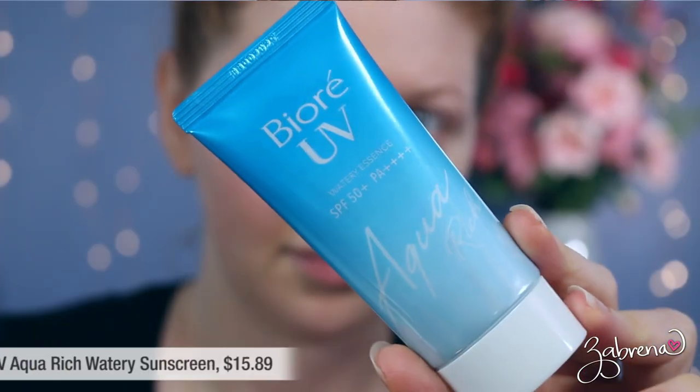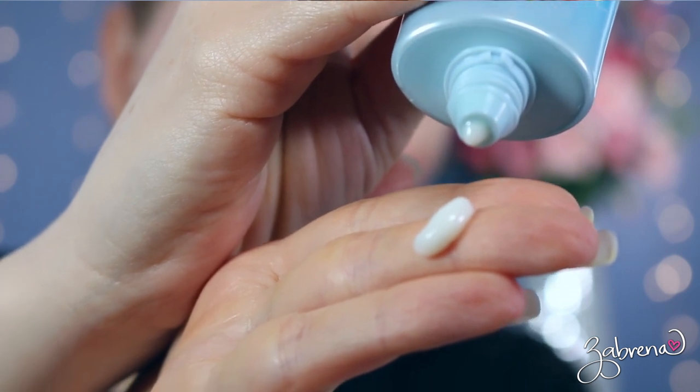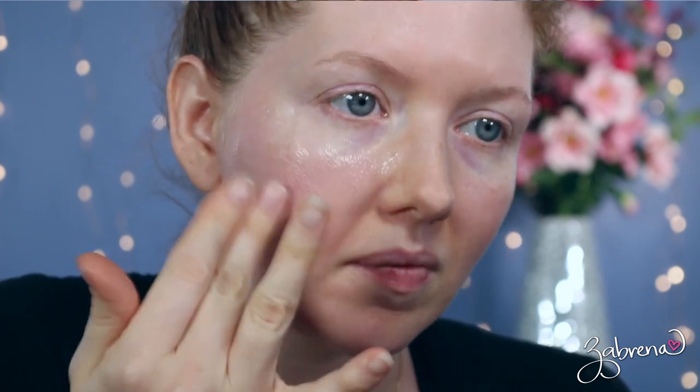The last one is from Biore — their UV Aqua Rich Watery Essence with SPF 50. This is a Japanese sunscreen with no chalky finish. It instantly dries down and has a very lightweight gel formula, making it excellent for wearing underneath makeup or on its own. You can find it on Amazon. When it comes to application, I typically apply facial sunscreen not only on my face but also on my neck, chest, and the backs of my hands, because those are the areas where you'll see aging first — the true telltale signs of age are usually your neck and the backs of your hands.